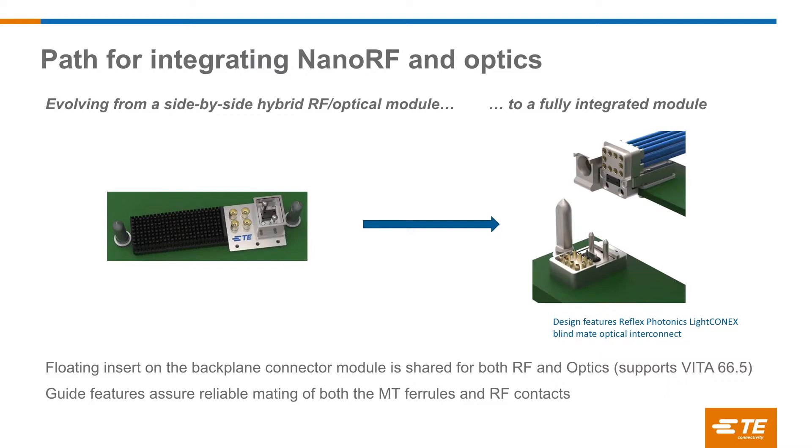To summarize nano RF and the optical modules: we offer a hybrid RF and optical module with one common backplane cutout in a common module. We've been working with Reflex Photonics, who showed their LightConnect product earlier this week, and integrated the nano RF into that package. You've got a transceiver package directly to the board with RF contacts — 10 RF contacts above it — and two guide pins below to do the alignment. By doing that, we have a single alignment feature with that plate and the two guide pins that aligns both the RF and the optics at the same time. It's a very exciting concept for getting more density.